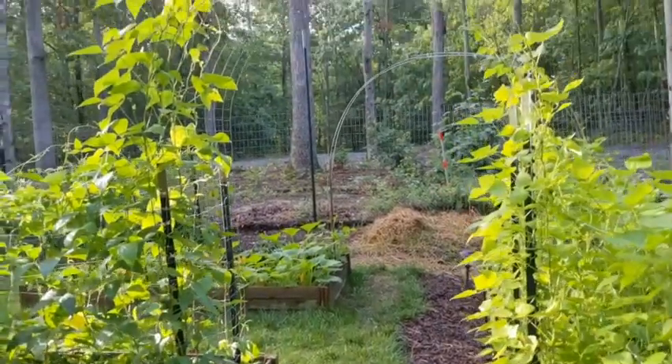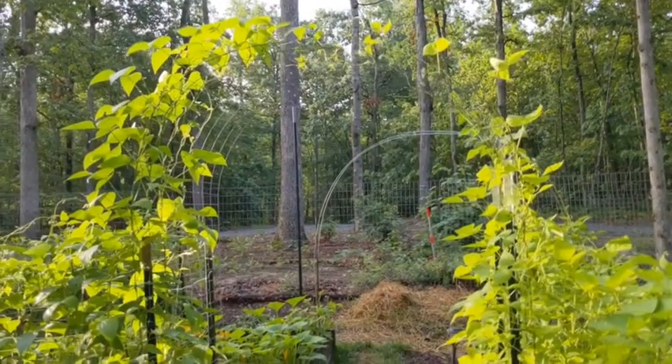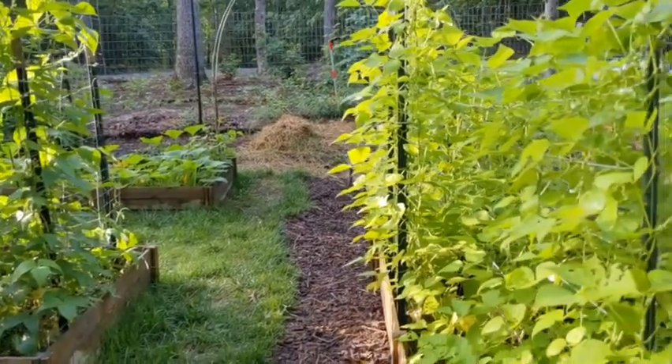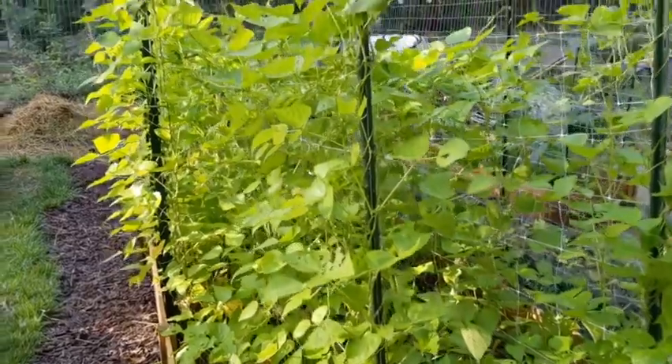This trellis is just filling up. Kids love running through there — they're really going to love it when it starts getting really full. Bean color is bouncing back here.